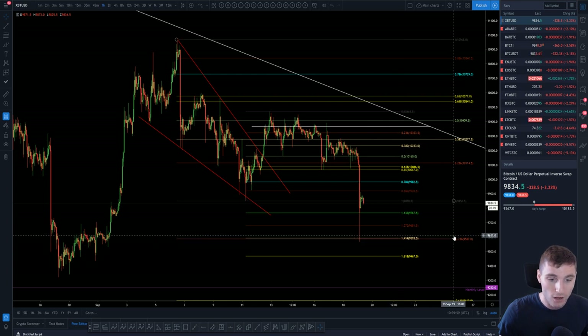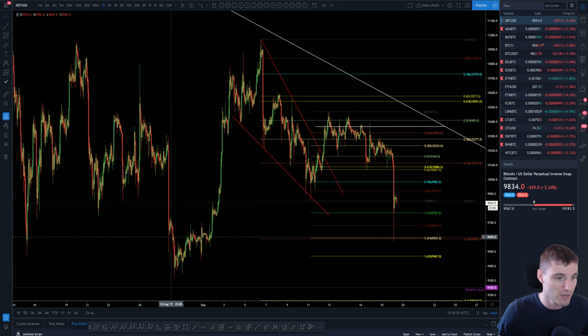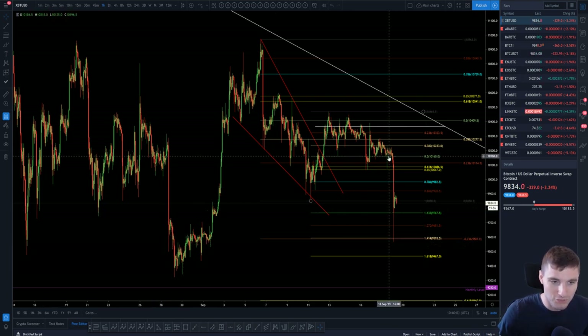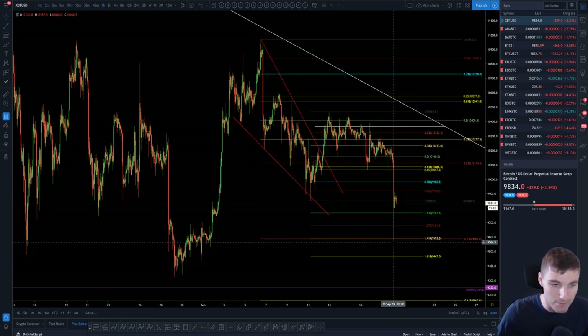The 1.414 lining up with a negative 2.36 — that's Fibonacci confluence right there. What was also making that a perfect region for a bounce is you also had a horizontal level there. Just to be clear, I was not in a short here, but we can see why it did bounce.